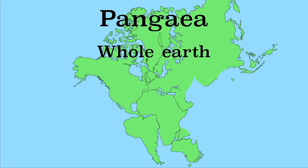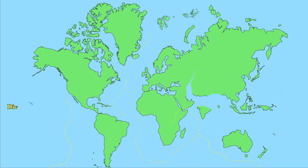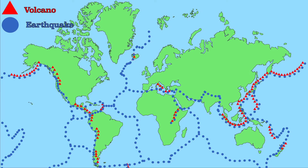If the plates move, there are areas where some plates are separated. These are called divergent zones. There are also areas where plates move towards each other; these are called convergent zones. Finally, there are areas where plates move past each other in opposite directions; these are called transform zones. The plate boundaries are easy to recognize, because these are the places where earthquakes and volcanoes occur.